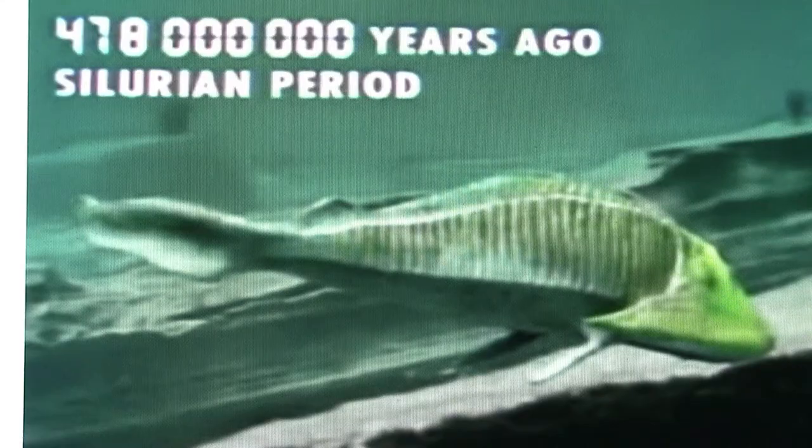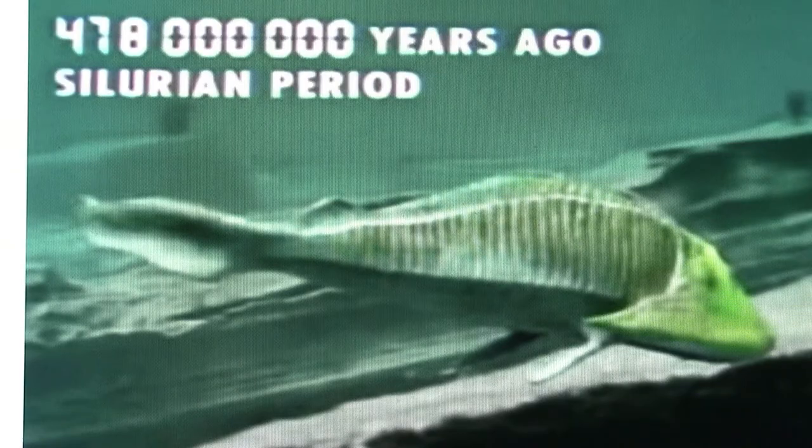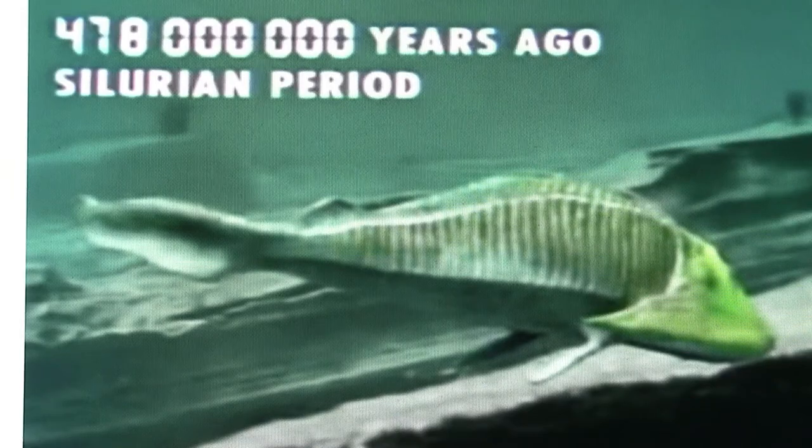Tremataspis lived about 400 million years ago and was about 4 inches in length. There were dozens of other bizarre-looking ostracoderms as well. Ostracoderms are transitional between early chordates and jawed fish, with their strange heads later giving rise to jaws.